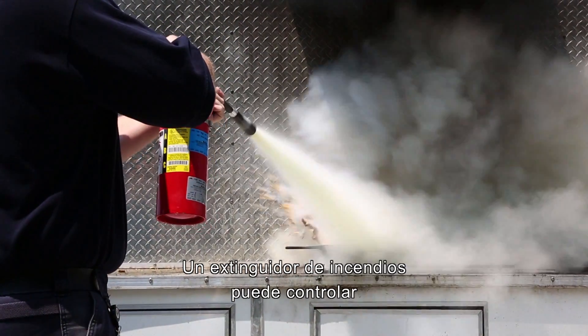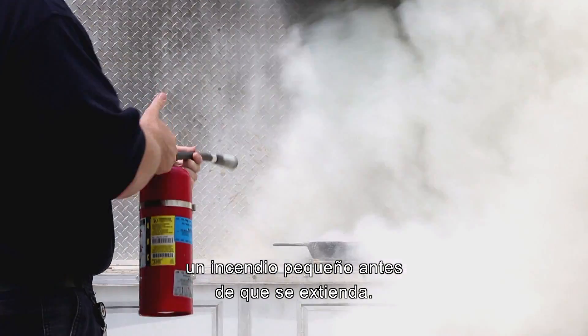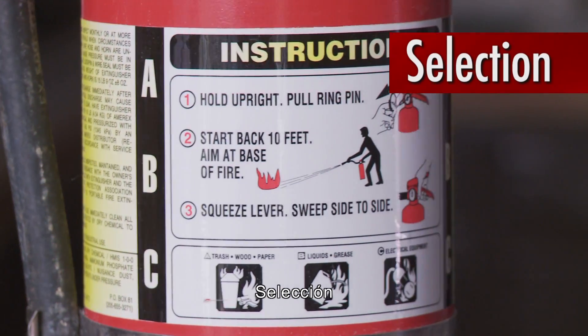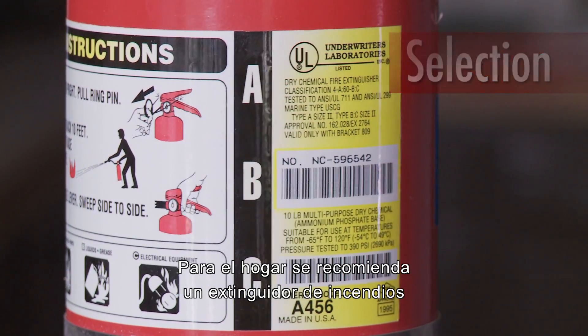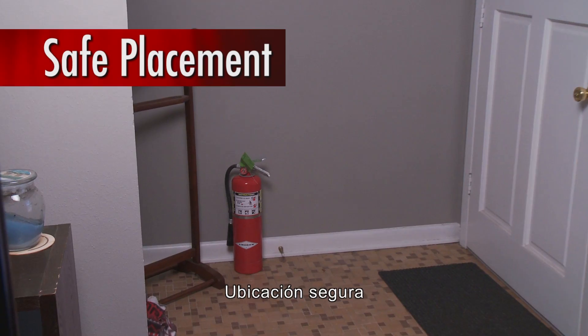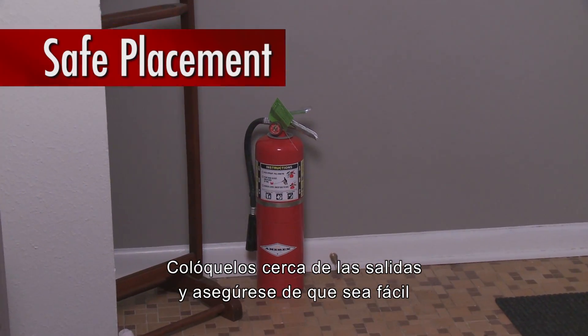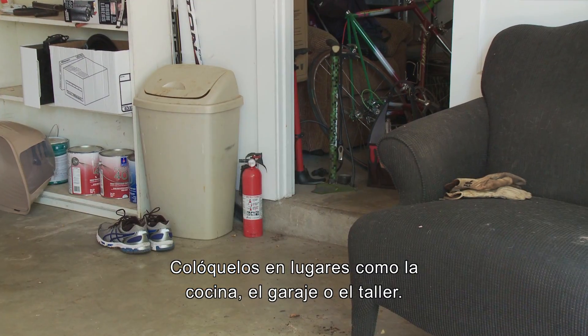A fire extinguisher can control a small fire before it grows. A class A, B, C fire extinguisher is recommended for home use. Keep them near exits and accessible in areas such as the kitchen, garage, or workshop.